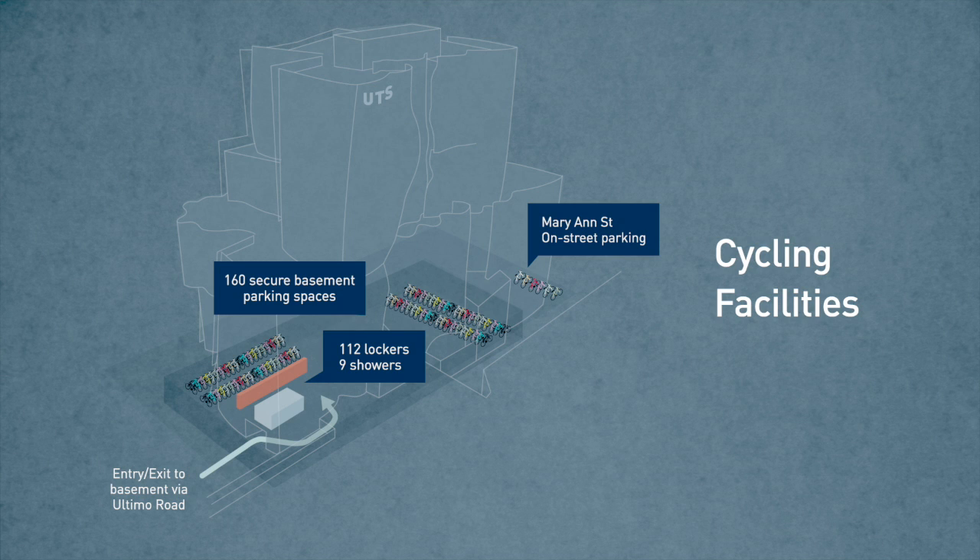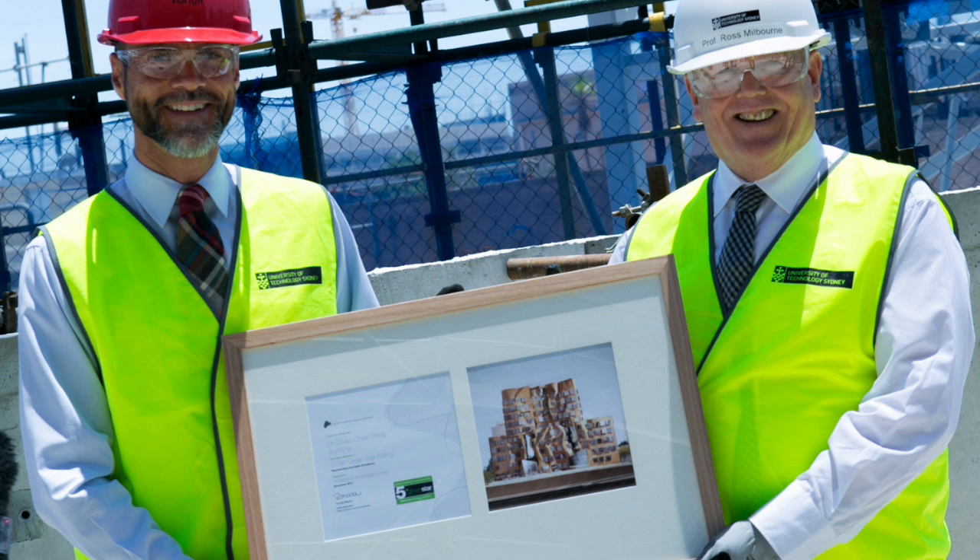The building has been awarded a certified five star green star design rating by the Green Building Council of Australia.